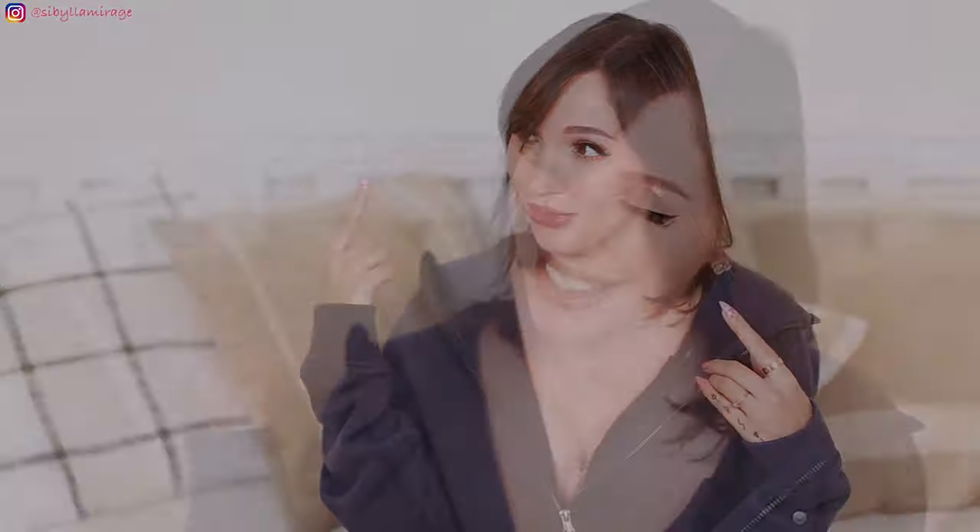A piece of jewelry transforms the way I carry myself. I was into chokers and collars when I was a teenager. But now I'm more into exploring my femininity. I mean, I'm still into cuffs — you probably know. But I can't completely let go of my inner troublemaker child.